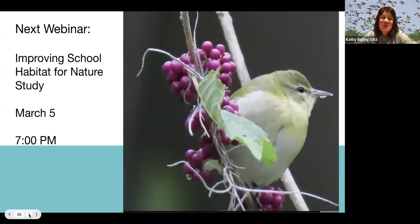Our next webinar is coming up March 5th, where we'll be discussing how to improve your school habitat for nature study. If you do the Great Backyard Bird Count and students notice you don't have a lot of birds, this will help you create better habitat — providing more places for birds to visit, especially as we get into spring migration when you want lots of places for migrating birds to stop and rest.